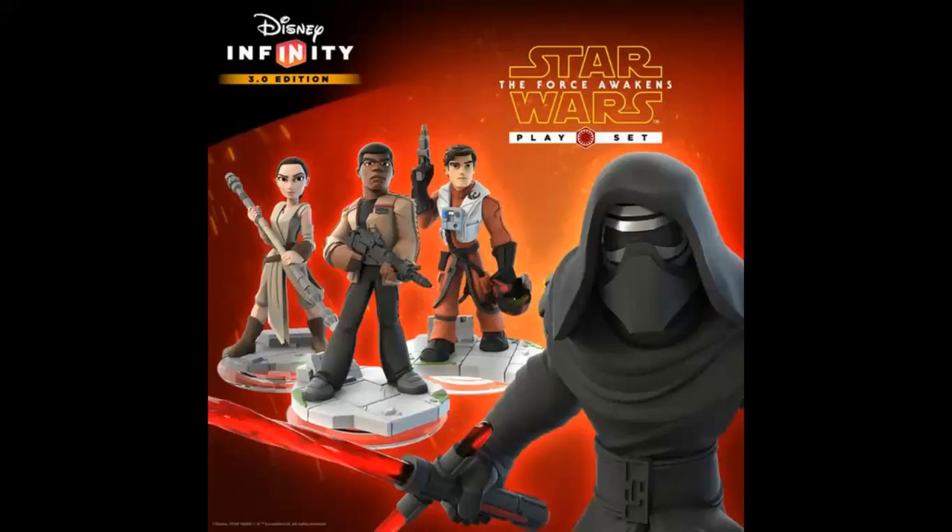In this promotional picture, we can see some of the characters that will be featured in this playset. We've got Rey, Finn, Poe Dameron, and then the infamous Kylo Ren. We already learned about Rey and Finn and saw what they looked like at D23 Expo earlier this year, but we have not yet seen Poe Dameron and Kylo Ren, and they look absolutely fantastic.